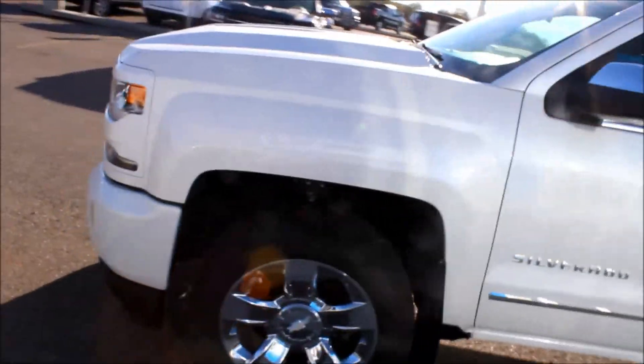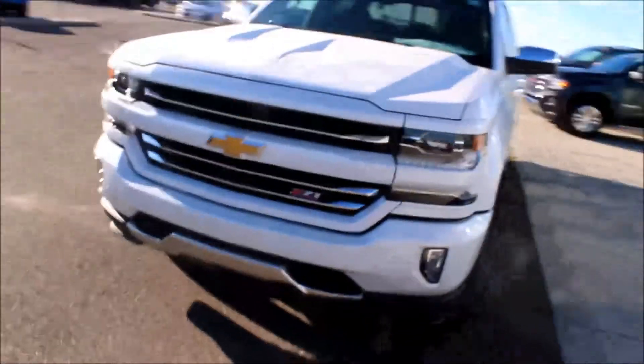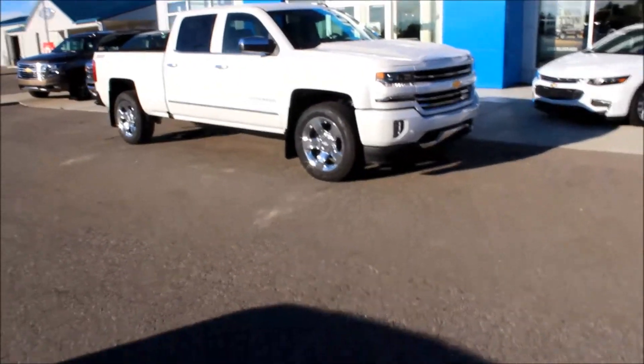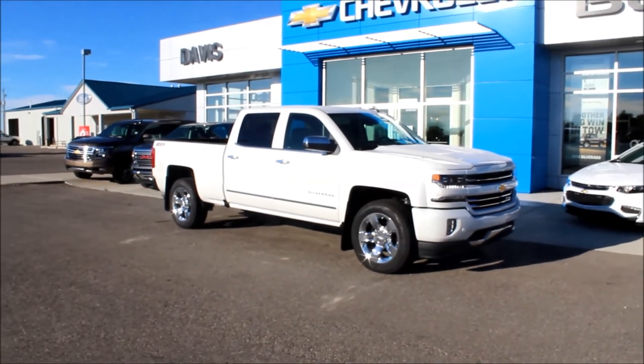I believe that sums up our walk through. This has been the 2017 Chevrolet 1500 Z71 LT with four wheel drive. It is a crew cab in iridescent pearl tricote. If you have any questions, give us a call or come visit us down here at Davis Chevrolet in Claresholm, Alberta.